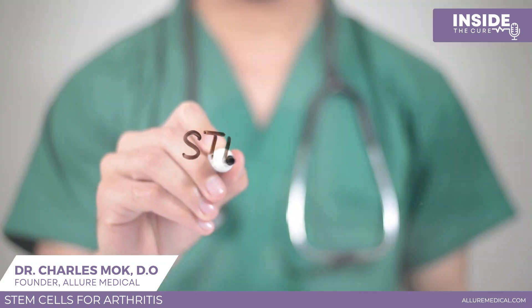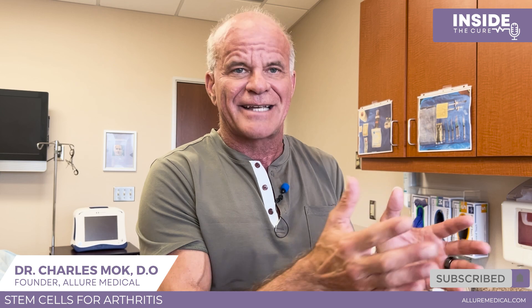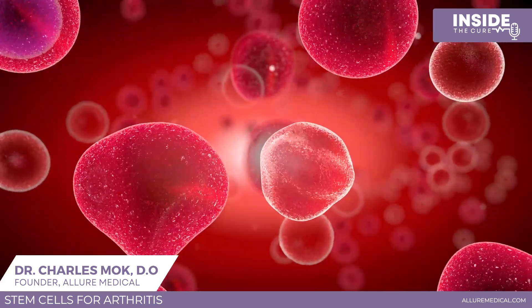Current stem cell technology takes young stem cells, processes them, and injects them into the arthritic joint. Even with bone-on-bone arthritis, there is some healthy cartilage containing inactive stem cells. What's happening is that sick cells causing arthritis release a cytokine signal called SASP, telling other cells not to grow or repair themselves — this is called senescence. Injecting stem cells awakens those dormant stem cells in the joint, causing them to reproduce and start growing cartilage back.